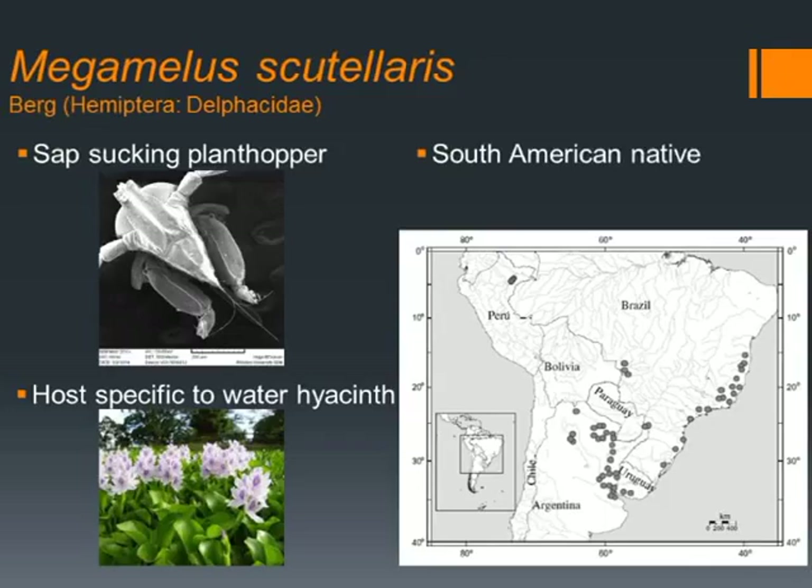Megamelis is a sap-sucking planthopper from the family Delphacidae and is very specific to water hyacinth, originating in South America.